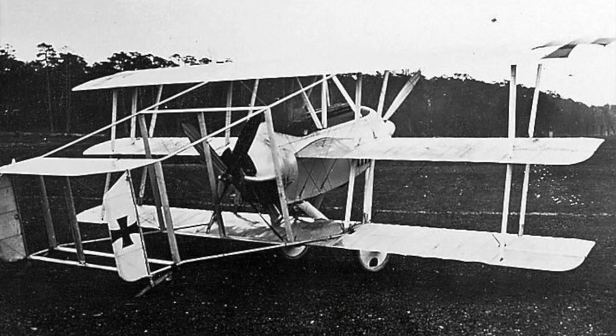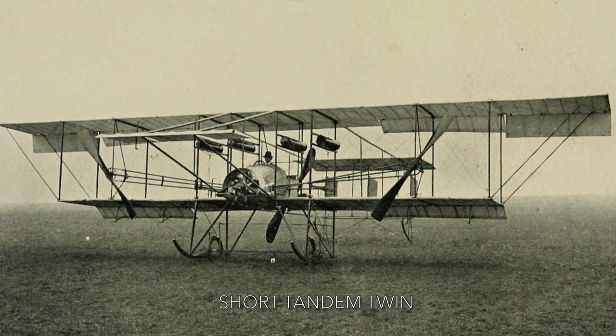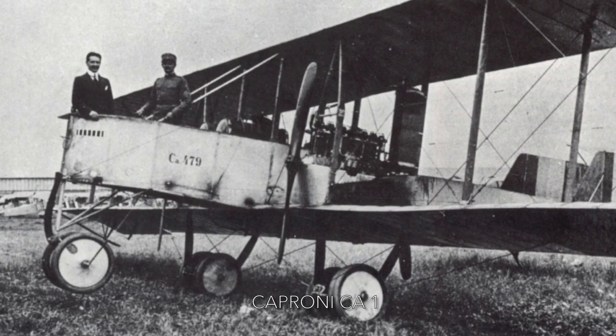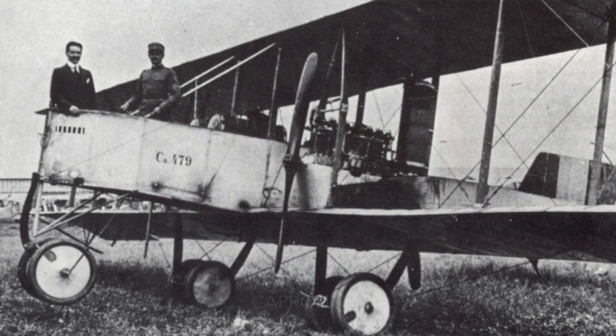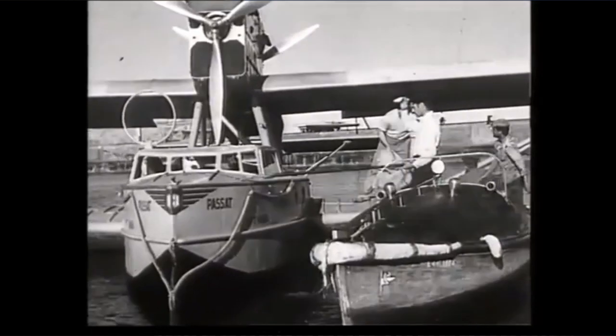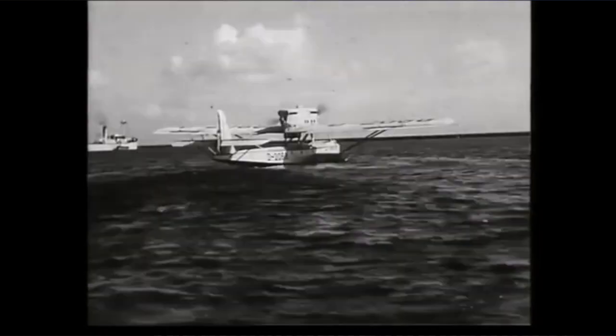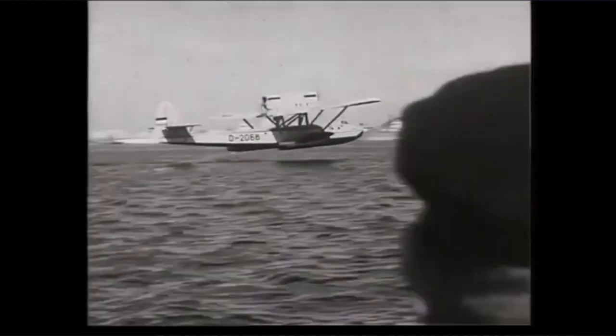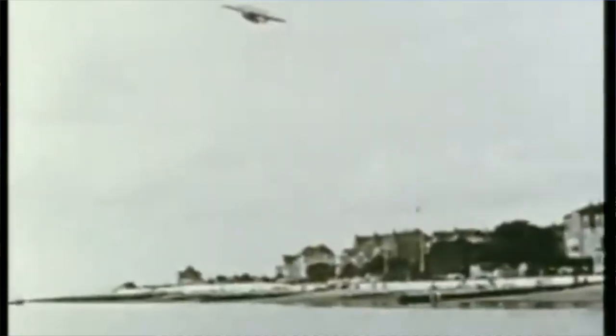Post World War I there was the Short Tandem Twin and the Caproni CA1, which had two wing-mounted tractor propellers and one centre-mounted pusher propeller. Many of Claude Dornier's flying boats used variations of the tandem push-pull engine layout, including the 1922 Dornier Wal and the 1938 Dornier DO26.